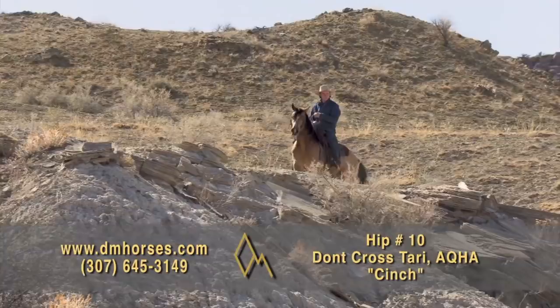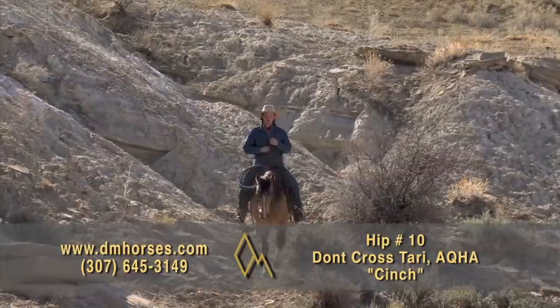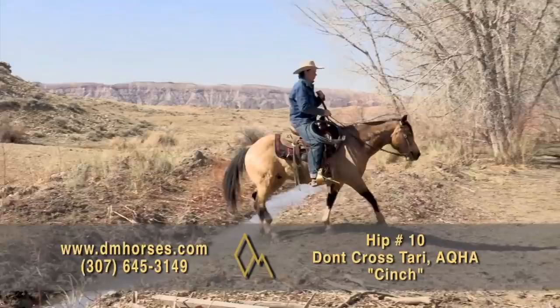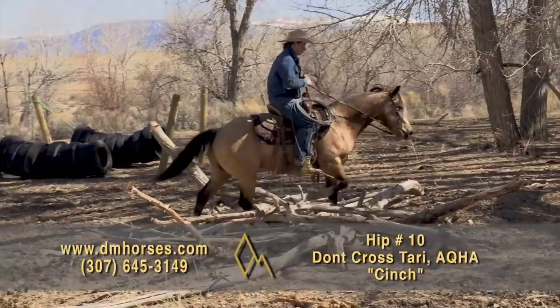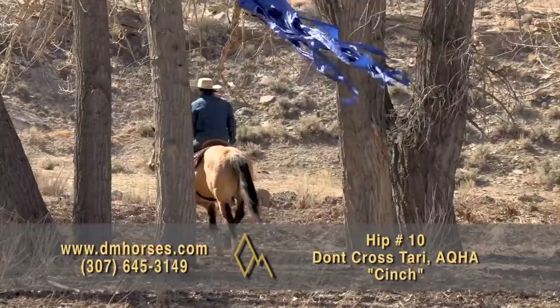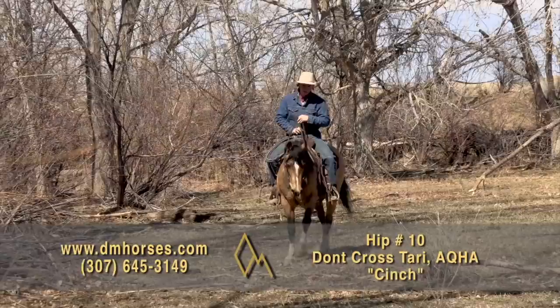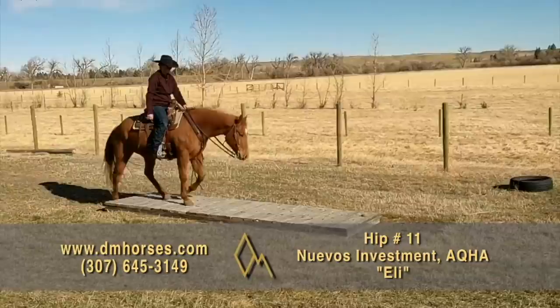Hip number 10 is Cinch. This is a 2009 Buckskin horse registered in the AQHA as Don't Cross Tari. What a pretty little package. He is a good-looking horse. Cinch is one of those horses that if you want to see country and keep up with the gated horses, that's Cinch. He's not a big horse but he's got a big heart — 14 hands and about 1,050 pounds, all muscle and all heart. If you're looking for one to plod slowly down the trail with beginners, that's not Cinch. If you like to get out and travel and see new country, that's Cinch. We've roped calves on him, doctored cattle, and used him all over the mountain. He's solid gold. That's hip number 10, Cinch.